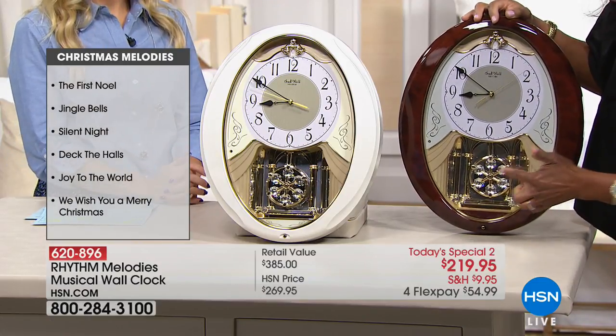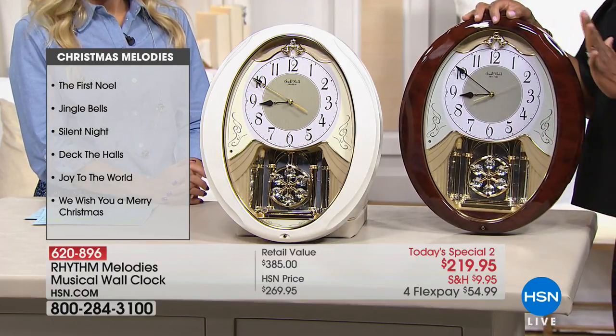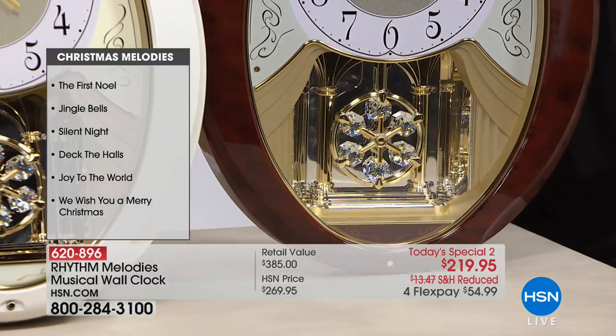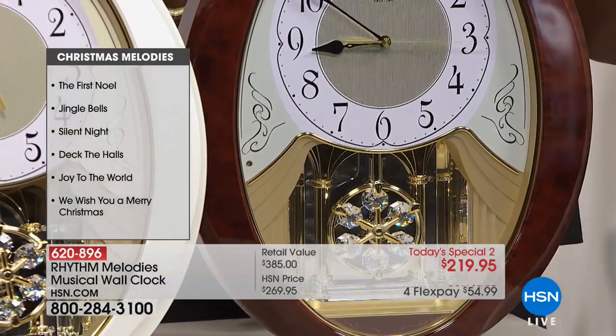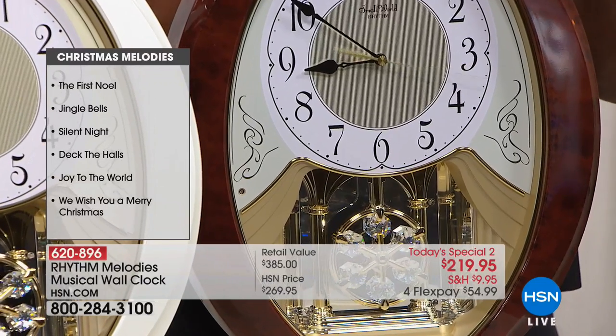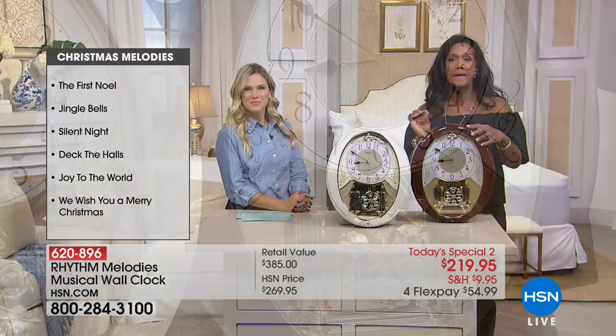As you'll notice, there are little lights that are flashing as the music is playing. It's like twinkling. Then you have the Swarovski crystal on the pendulum, so that's really dazzling and gorgeous.